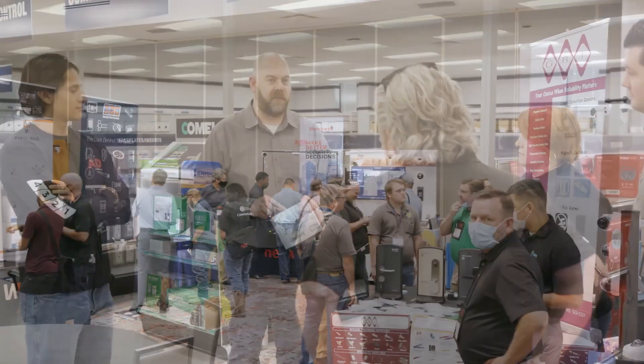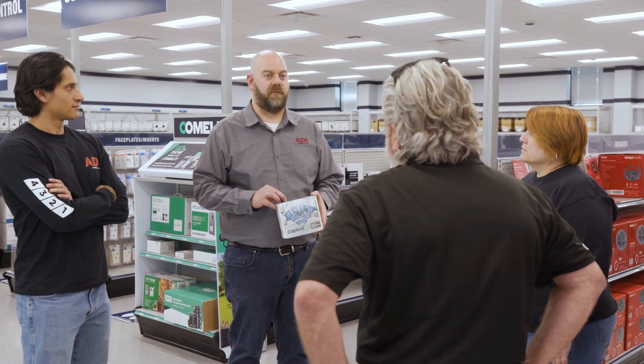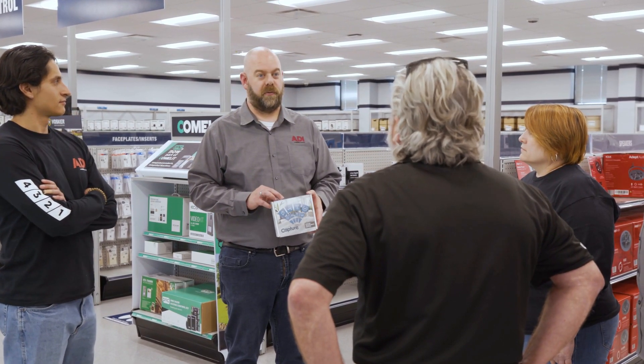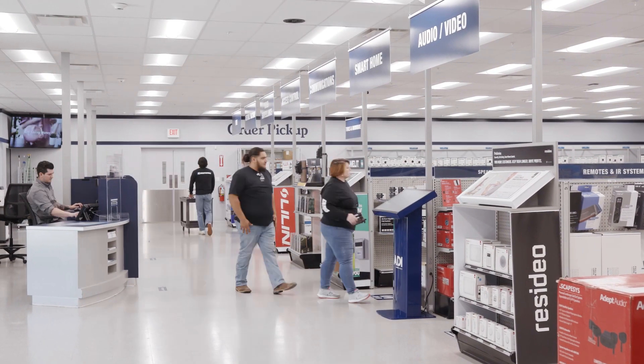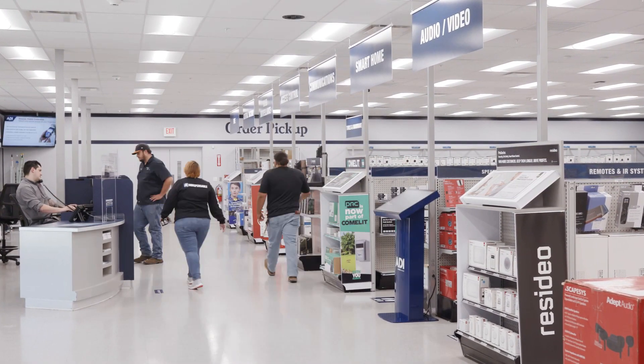A dedicated expert staff including team members with an average of 20 years of industry experience, and a customer approval rating of 98% and more. Our dedication to growing your business is why we are the leading security and low-voltage distributor.